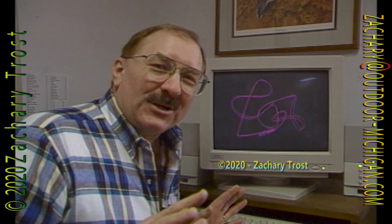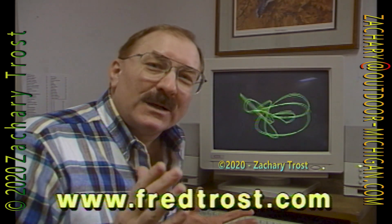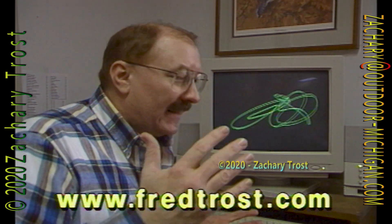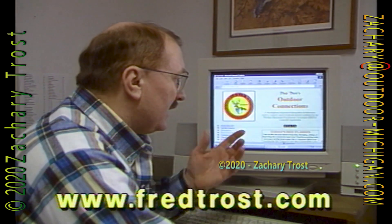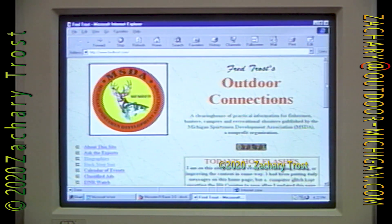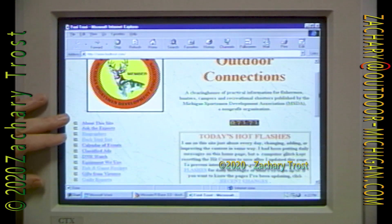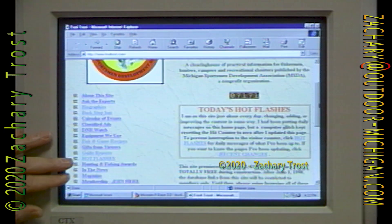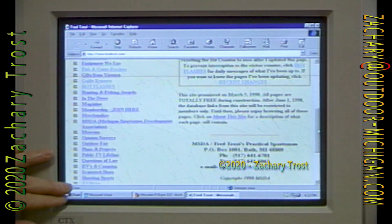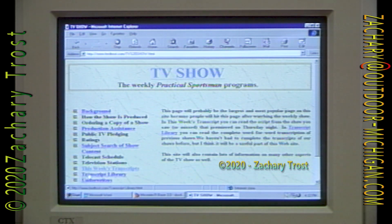Six months ago I was the guy who said I got no use for the internet — I didn't even know what it was. Now I can't live without it. You should get yourself a computer and get on. Dial up www.fredtrost.com. That's our address. You will see on the screen this website, which we've been working on frantically. This has a ton of information in it — it's a clearinghouse of practical information for sportsmen.